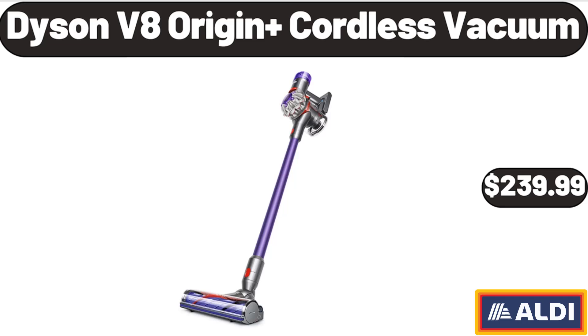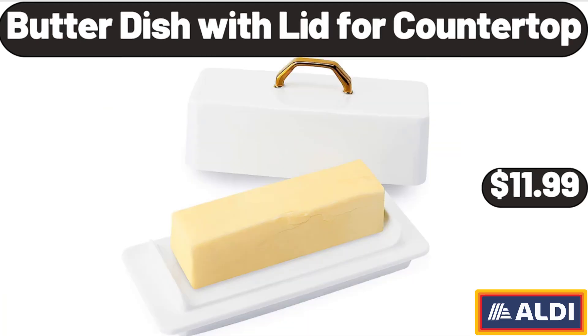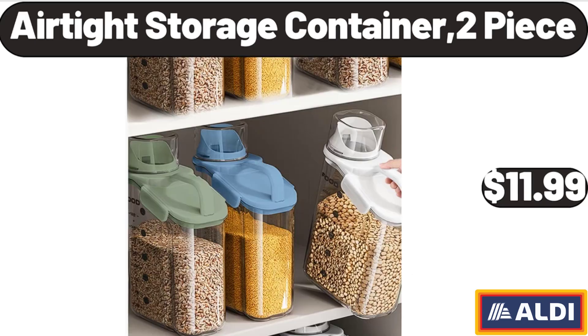Dyson V8 Origin Plus Cordless Vacuum, $239.99. 3 Pack Vegetable Storage Bin, $19.99. Butter Dish with Lid for Countertop, $11.99.